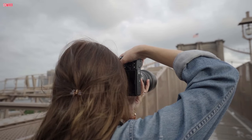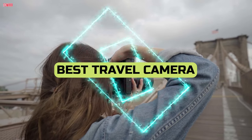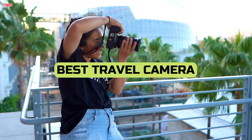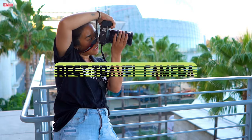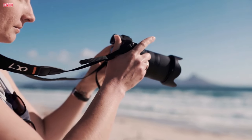Welcome, travel enthusiasts. Today, we dive into the world of wanderlust as we unveil the best travel cameras of 2024. Whether you're an avid globetrotter or a weekend explorer, this camera promises to be your perfect travel companion.